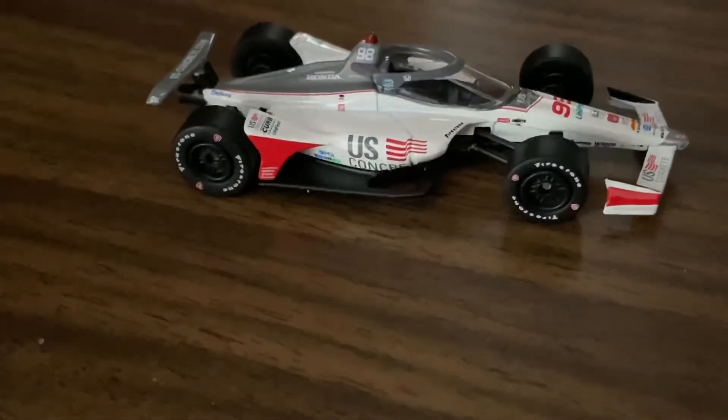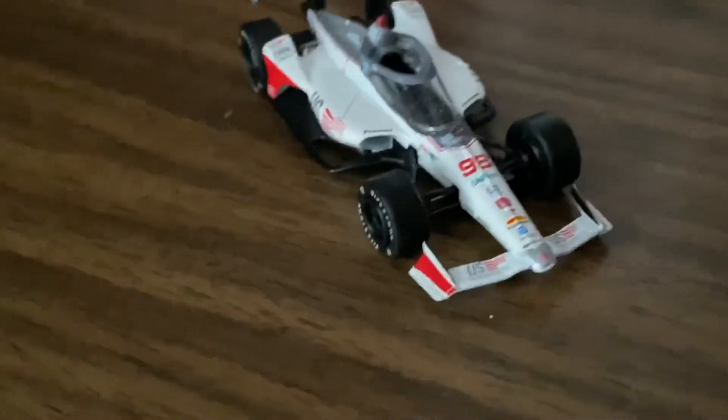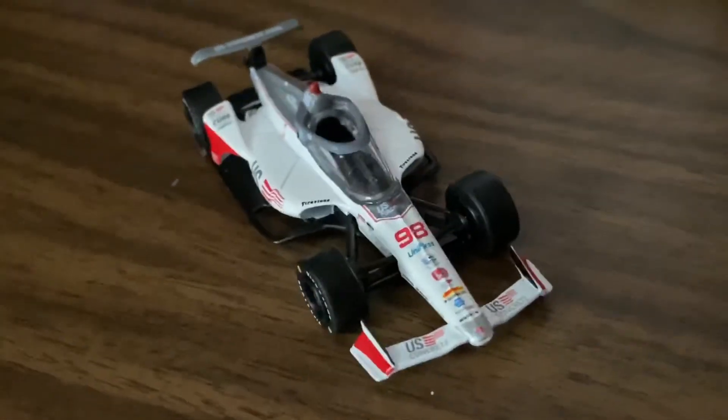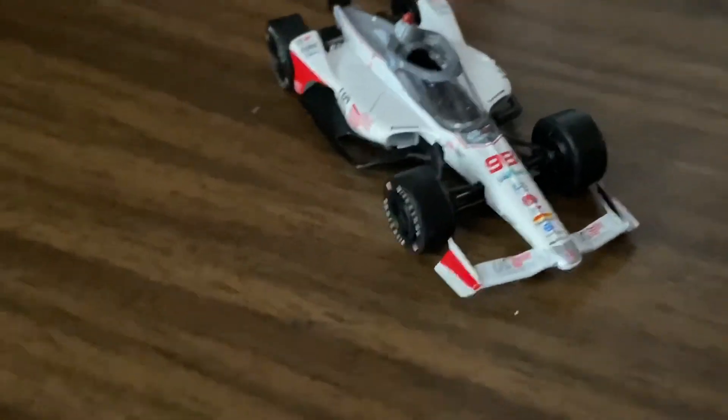Not much else to talk about with this car, other than I do recommend it like I said, if you're due for an upgrade on your Marco Andretti car. He hasn't even changed his number in years, which is a good thing — I think he's been the 98 car for four years now. Hope you enjoyed this diecast review, N-Dog 92 signing off.